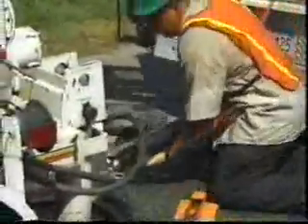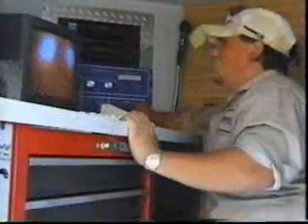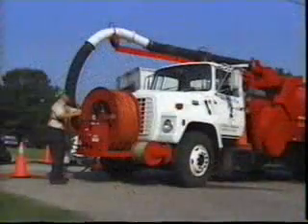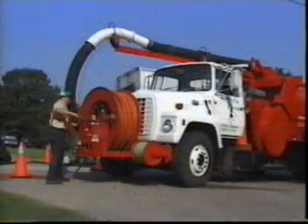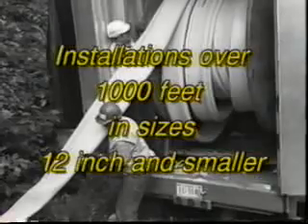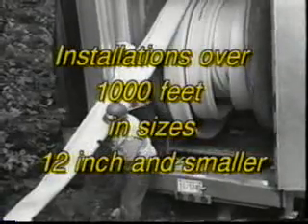Prior to installing the pipeliner, technicians video survey the host pipe to note the specific location of service connections. The host pipe is then prepared to receive the pipeliner. Using existing access points, Ultraliner is usually installed manhole to manhole. However, in special applications, installations have exceeded 1,000 feet in sizes 12 inch and smaller.